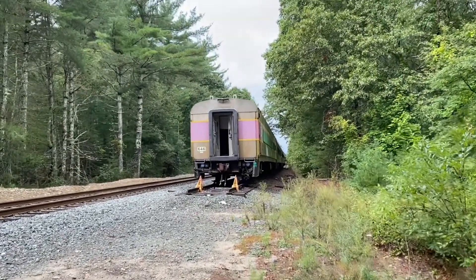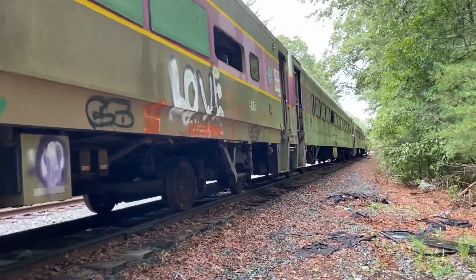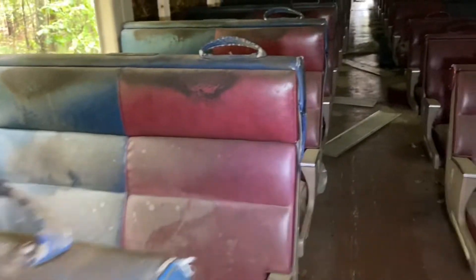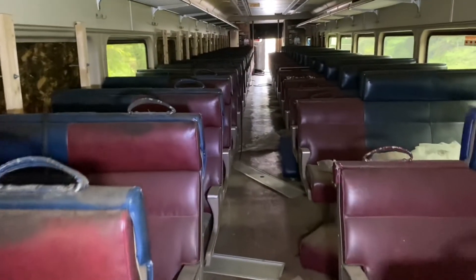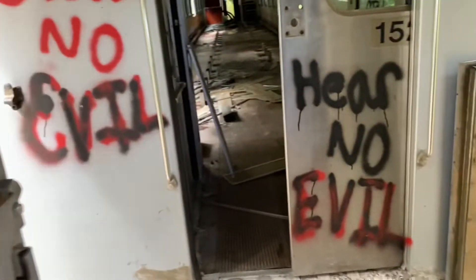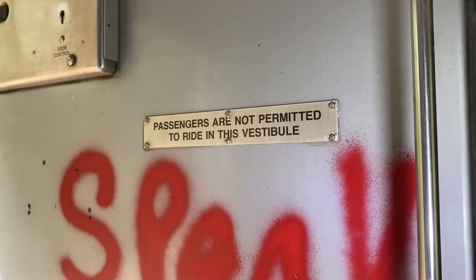Look at this — oh my god guys, look at this. Just left abandoned. Wow, this is so cool. Check that out right there, there's the door. Look at this — way cool. 'Passengers are not permitted to ride in this vestibule.'